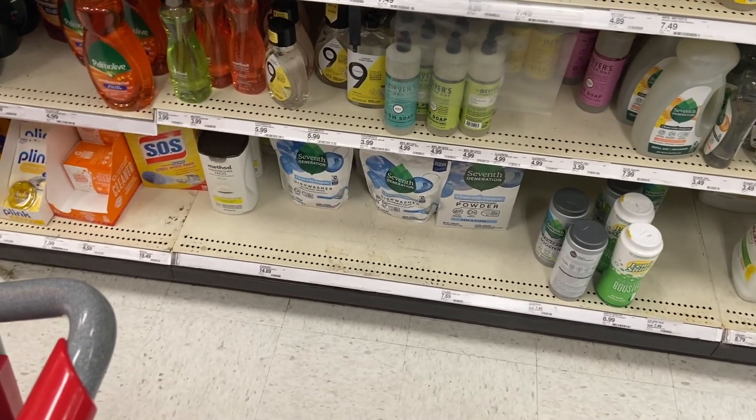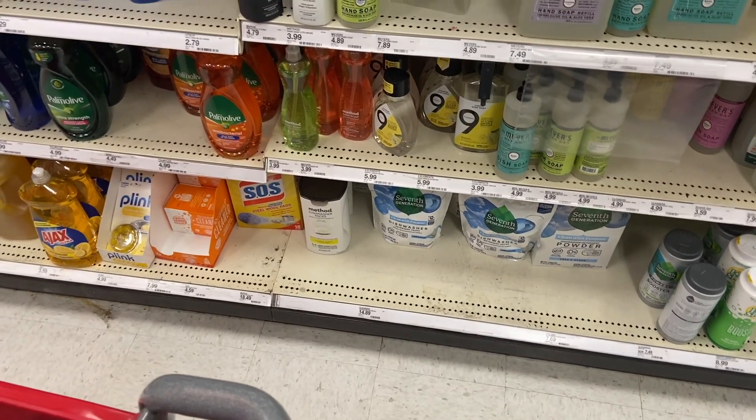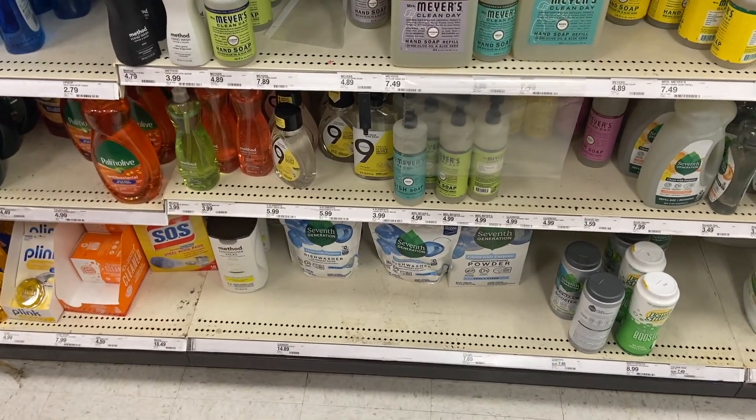I wanted to mention this on the Nine Elements dish soap — not the best deal ever but it's pretty good. The Nine Elements dish soap is $3.99 and we have a $2 off Target Circle right now making it $1.99. Pretty sweet.